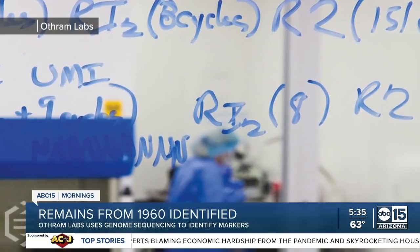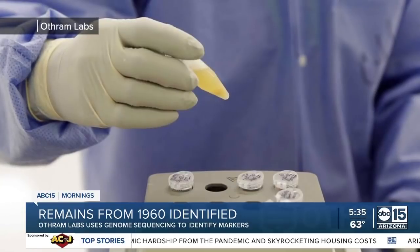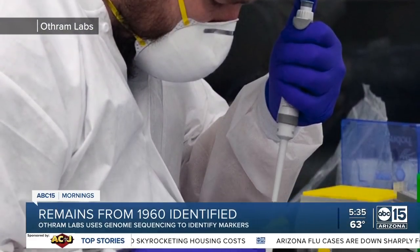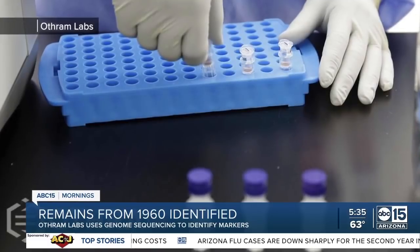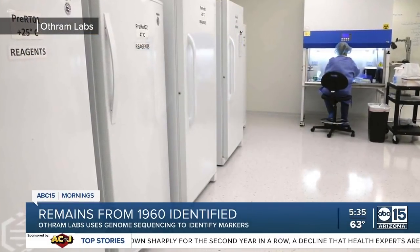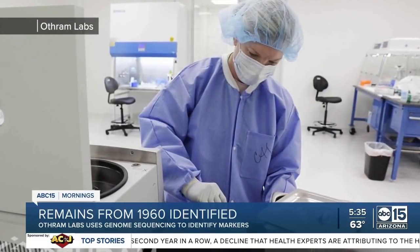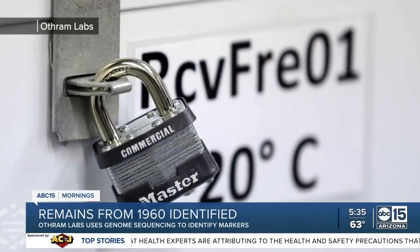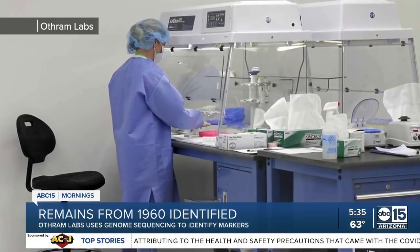Little Miss Nobody finally has a name. She is somebody after 62 years — authorities identifying the child's remains as Sharon Lee Gallegos. Othram Labs played a key role here in finding the child's identity. The Houston-based company has 30 team members, all with medical backgrounds, and their only customer right now is law enforcement. The labs use genome sequencing, which looks for hundreds of thousands of markers. They say the wider the net they're able to cast — including someone's family tree — gets them a hit, a lead. The labs are hoping that the more cases they take on, this is going to lead to an overall decline in crime.